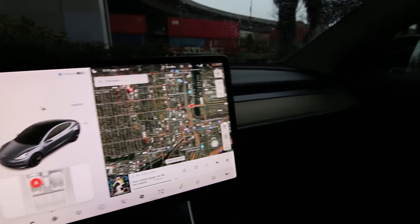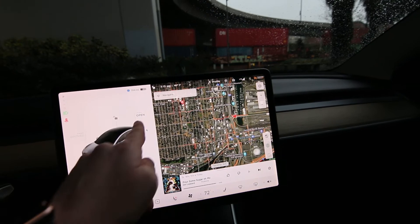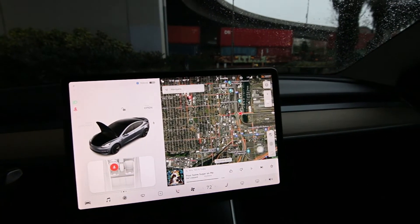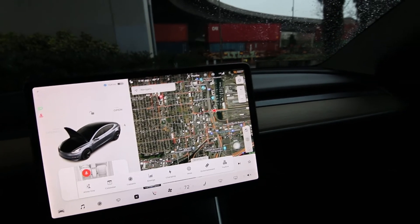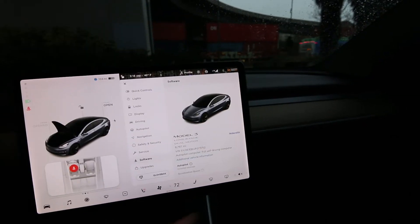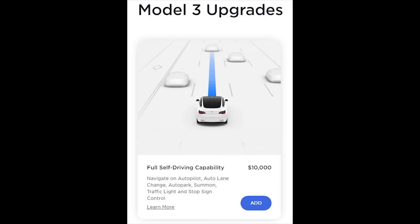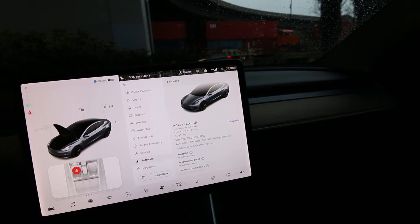Tesla is pretty much unparalleled with their over-the-air updates — they're the masters of it and I haven't seen any car company come close. If you want full self-driving it's $200 a month or $10,000 outright. This car already has the full self-driving computer, so you don't need any hardware upgrades — you just need to upgrade the software.